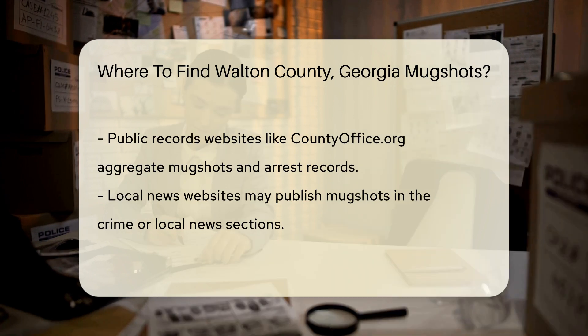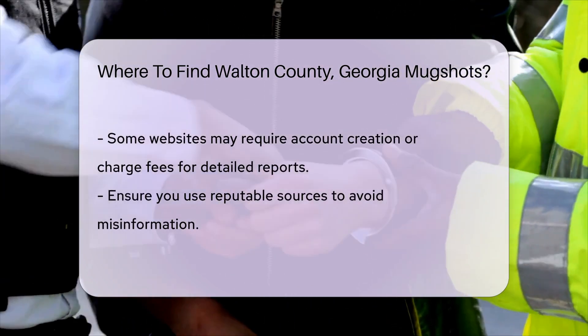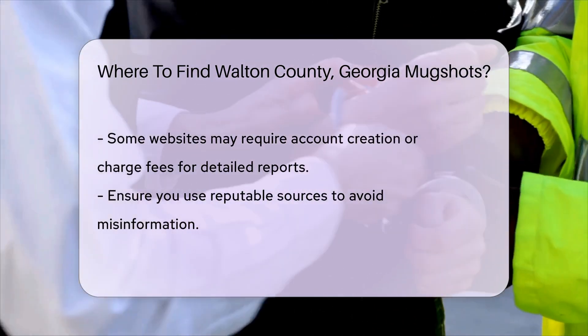Additionally, local news websites sometimes publish mugshots. They usually cover recent arrests and significant cases. Check the Crime or Local News section for updates.